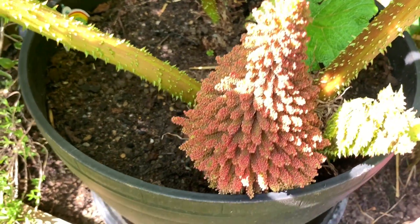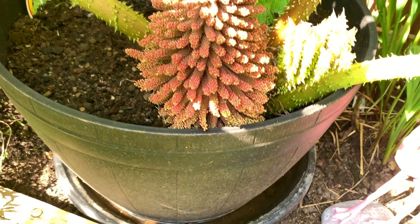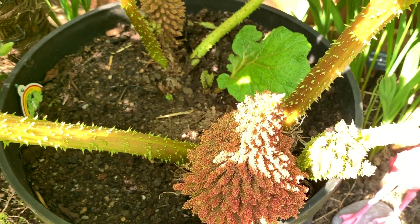I keep this well watered — as you can see it's sat in a saucer, so I do water it thoroughly every evening.